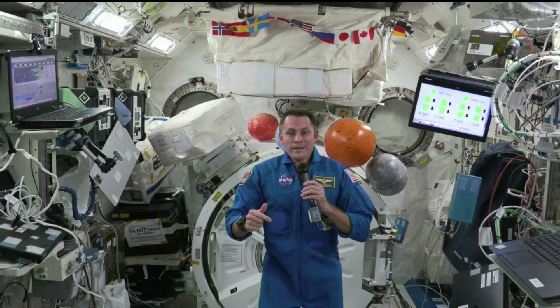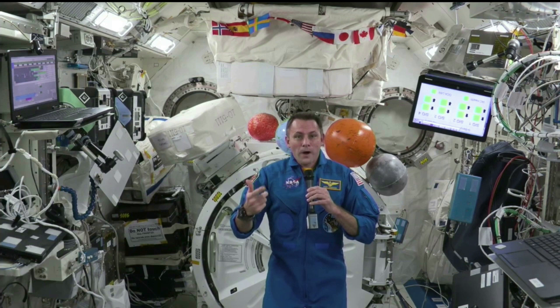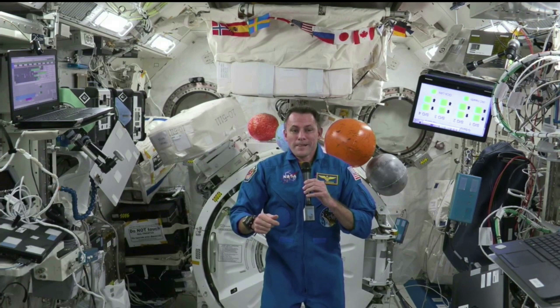We are currently right now growing dwarf tomatoes. We just started that about two weeks ago, and they are already taking off. What's really interesting is we're using a variety of different lighting and soil conditions so that we can optimize that for future missions. We get really excited when we get fresh fruit and vegetables on a cargo vehicle, so to be able to do that in situ is going to be a huge morale boost, but also a nutritional boost for future crews.